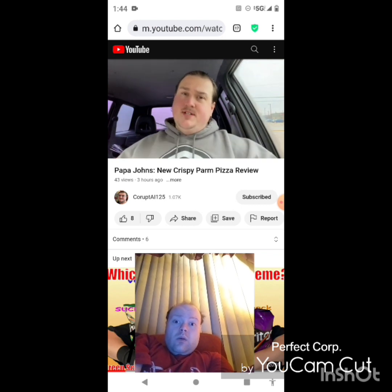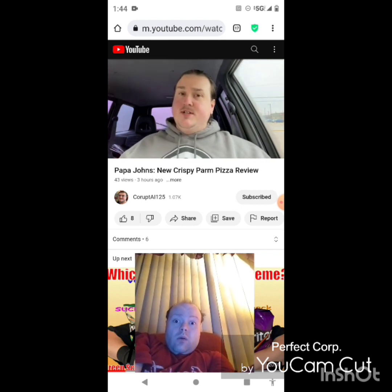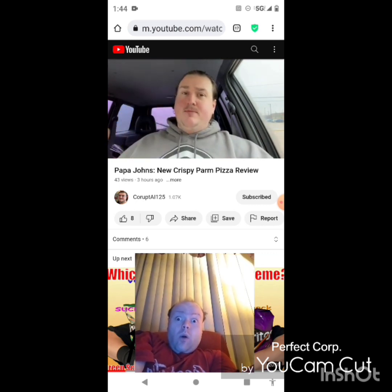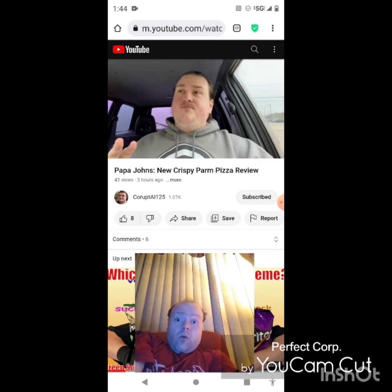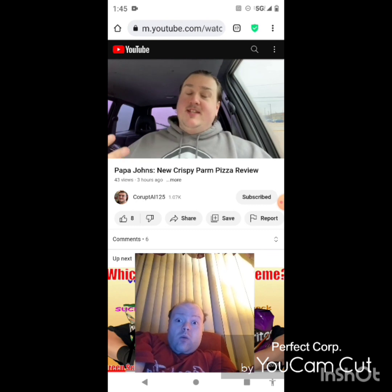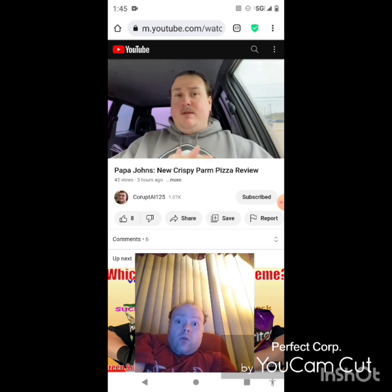Papa John's crispy parm pizza — I appreciate the new items you put out, keep trying, but this one is just not a hitter in my opinion. I'll give it a four out of five. If you want to go try it and it sounds interesting, definitely do it — it's a solid pizza, you won't be disappointed with the taste necessarily. But you might be a little disappointed by how little it really adds. Unless your Papa John's really sucks, in which case don't listen to me. So that's Papa John's crispy parm pizza — four out of five — and I'll see you all next time.